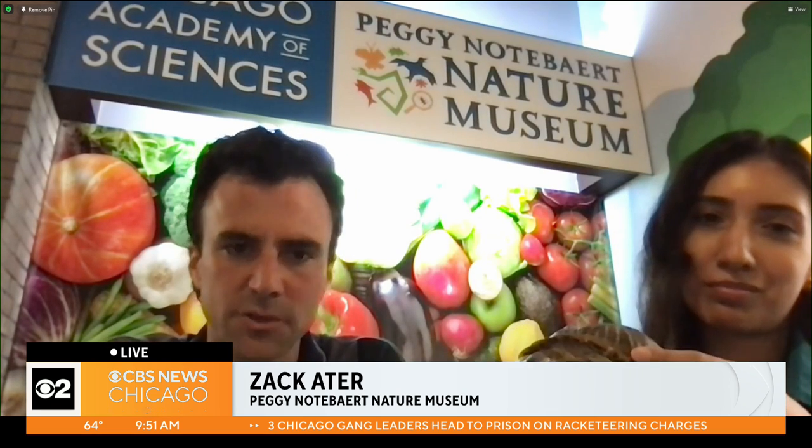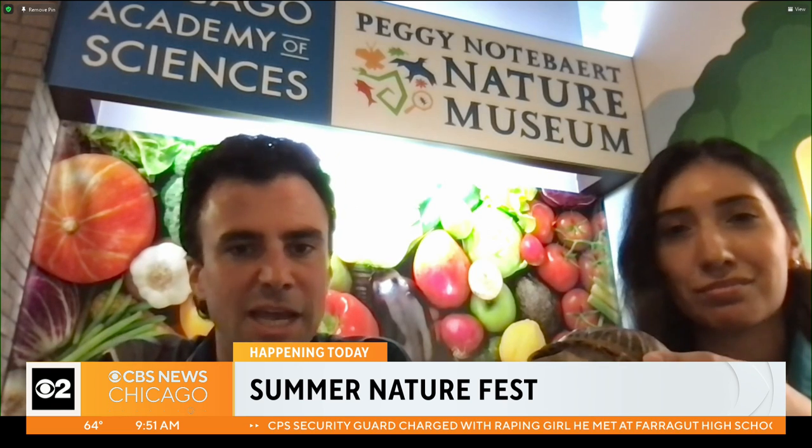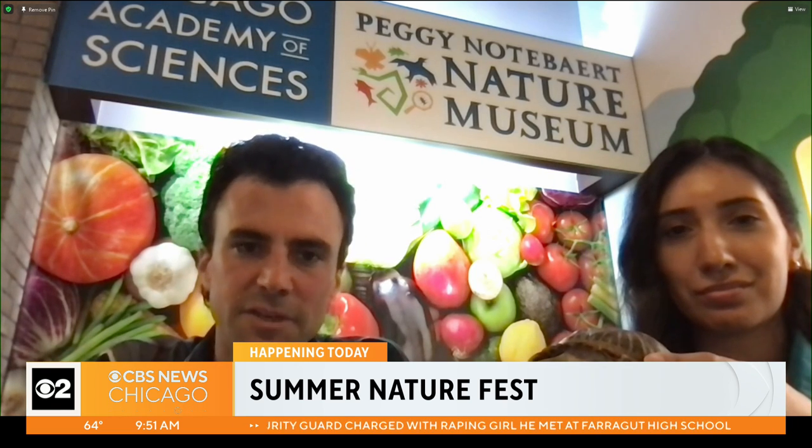Lift her up so we can get a better look. The live animals are always a hit, so we will have our Living Collections out. Lily and other members of the Living Collections team will be out with live animals — snakes, turtles, and different kinds of animals we have here. Also our preserved collections. The Academy dates back to 1857, so we'll have some of our preserved collections out, and our people at the Non-Living Collections really highlighting those items as well.